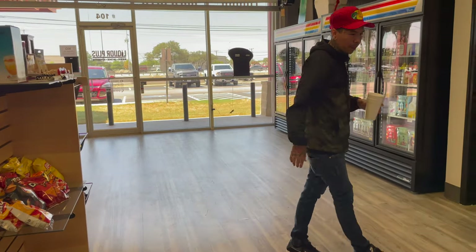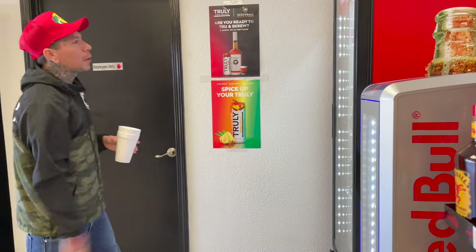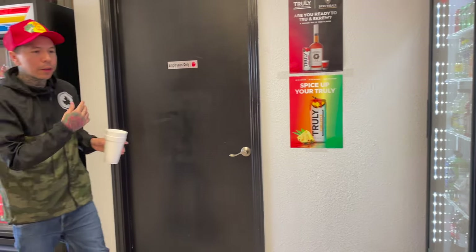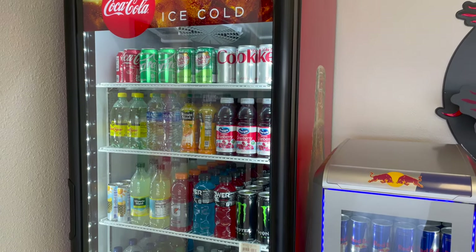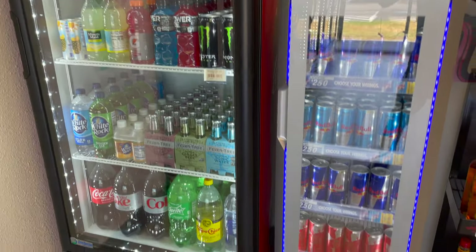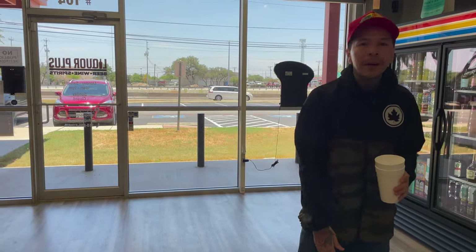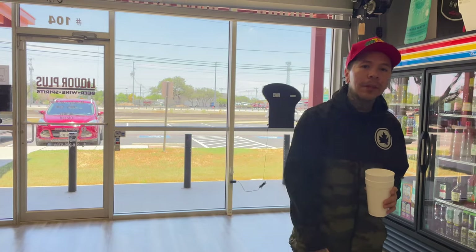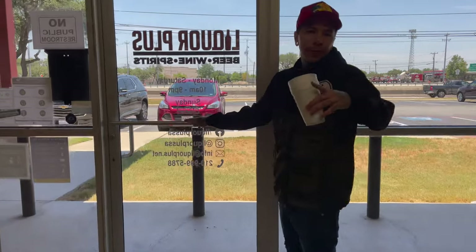Y'all need snacks? I got chips, corkscrews, glasses — anything you need. Come this way — you need a Red Bull? I got mixers over here. Red Bull fridge, got a fridge full of Cokes, juices, energy drinks, waters. You like Fireball? I got you right here — look at all that Fireball. All right guys, thanks for watching. Like and subscribe, got some more videos coming, some games, prizes to give away — might buy a customer a bottle. Thanks for coming, thanks for shopping at Liquor Plus.